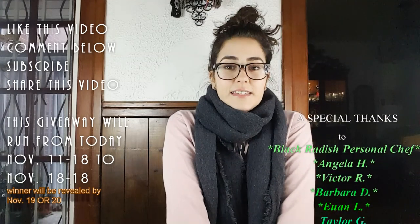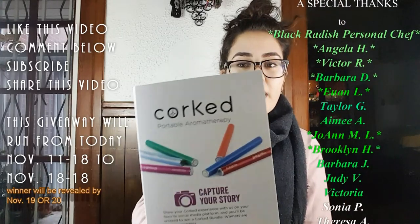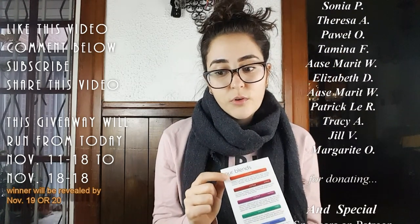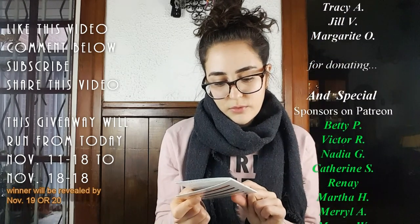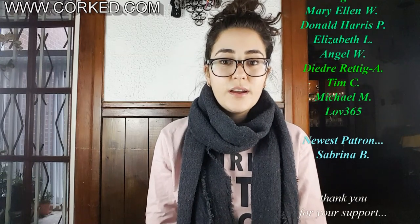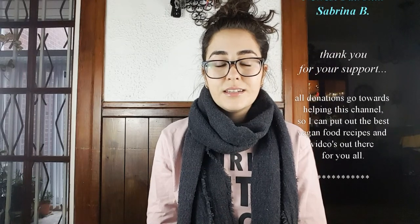I hope you enjoyed this video. I hope that you guys check out Corked — they have a lot of amazing blends and I really like their products, so you should check them out for sure. They have a Facebook, Instagram, YouTube, and their website at www.cork.com. To enter the giveaway, like this video, leave a comment below, and make sure that you're subscribed to Connie's Rawsome Kitchen. You can also share the video for an extra entry. Good luck — I will see you soon. Thank you very much.